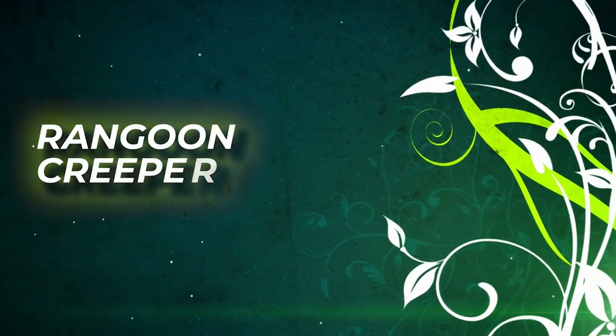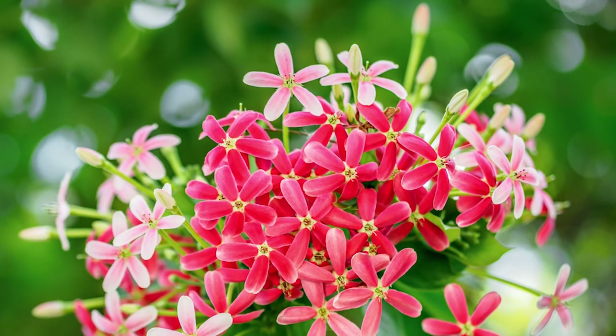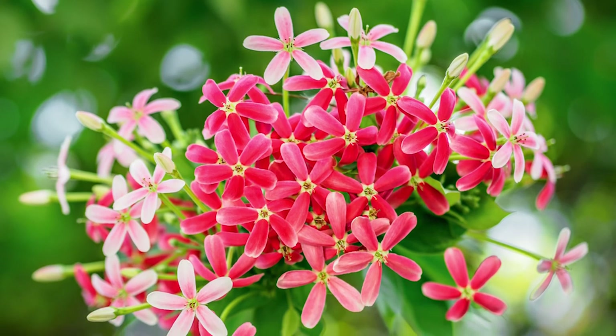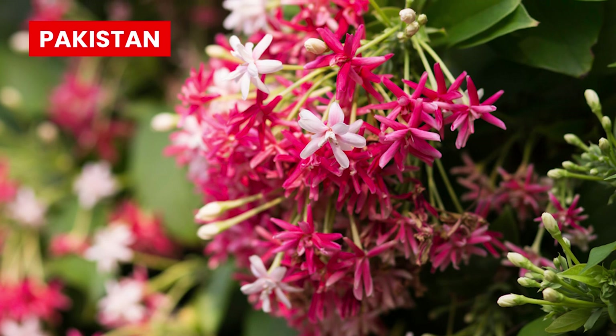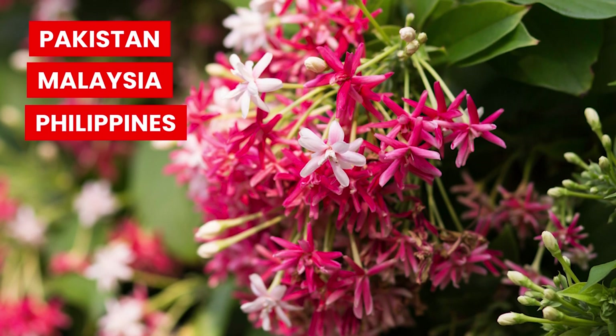Rangoon Creeper. The Rangoon Creeper can be your ideal choice if you're looking for a vine with red flowers. It is native to the thickets of Pakistan, Malaysia, Philippines, and India.